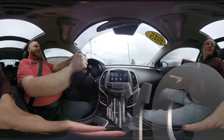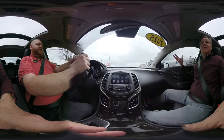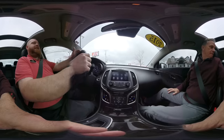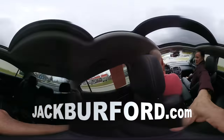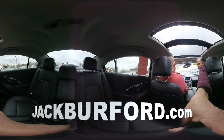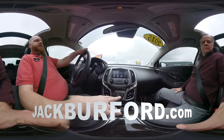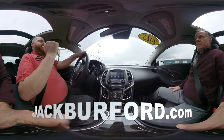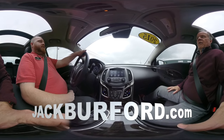Rides like a Cadillac — very quiet, very smooth. It's got the tinted windows already. It's a 2015 with only 46,000 miles on it. The back seat is just as nice as the front. It's got OnStar, dual zone climate control, and vents in the back. It's loaded up — it's a sweet car.